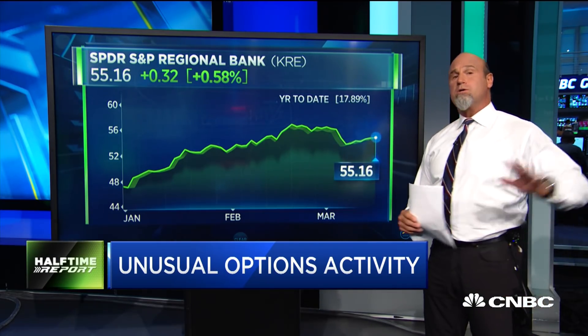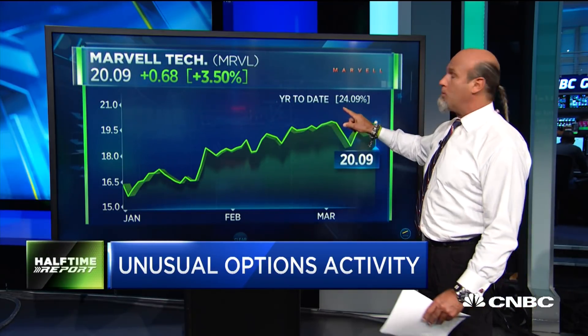The next one is Marvell Technology. We were talking about technology and chips as well. When it was trading at exactly $20, there was some pretty aggressive buying. They're going very short term — to the March 29 expiry, two weeks from today — and buying these calls, only paying about $0.25 for a pretty nice chunk of calls as well.